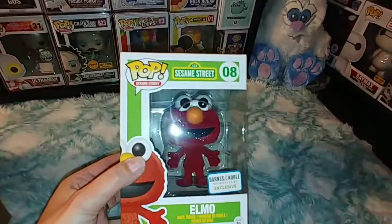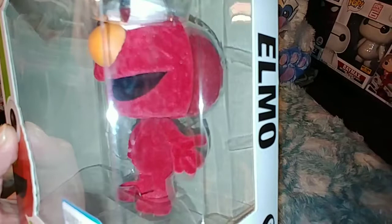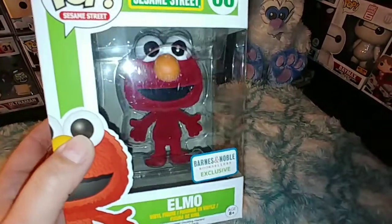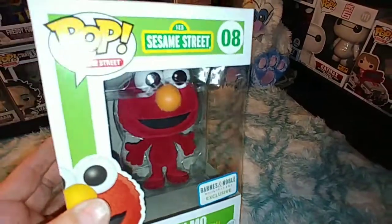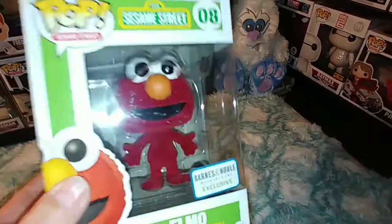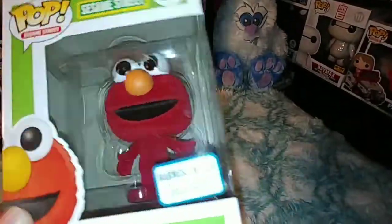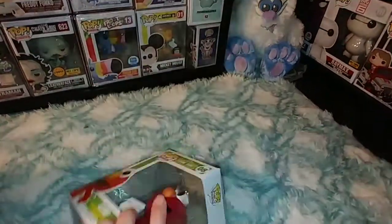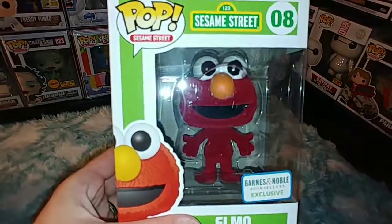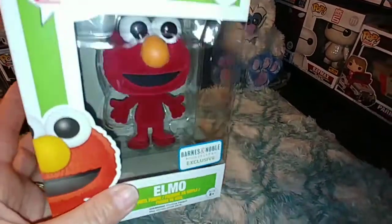Elmo! That is so cool — and he's flocked. It's a Barnes & Noble exclusive. That is so cool. I honestly didn't even know there was one, though I figured there had to be an Elmo. That's pretty cool — that's one I may actually add to my collection. Like I said, he's flocked.